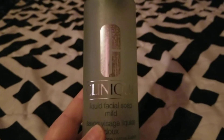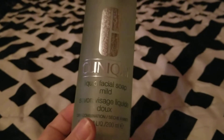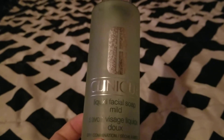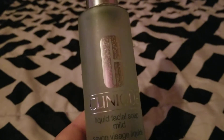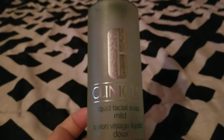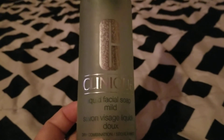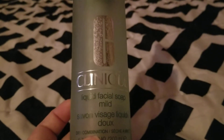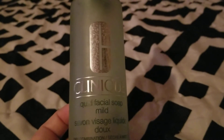Then I finished up this Clinique Liquid Facial Soap in Mild — it's part of a three-step skincare system, and it's for dry combination skin. This worked pretty well. My skin was a little dry, but not as dry as with other products. So it didn't dry my face out as badly as other products do. Once I finish up some other facial cleansers I would probably repurchase this — it's a pretty good one.